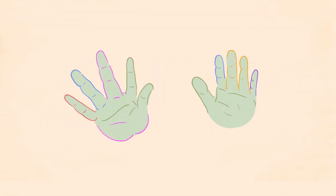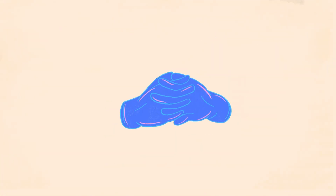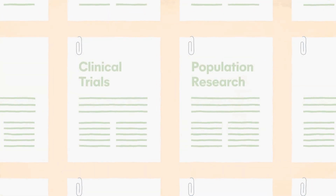Cancer research studies aim to improve how we prevent, find, and treat cancer. Your doctor may ask you to consider joining a study, or you may hear about studies online or in your community. There are different types of studies, such as clinical trials and population research studies.